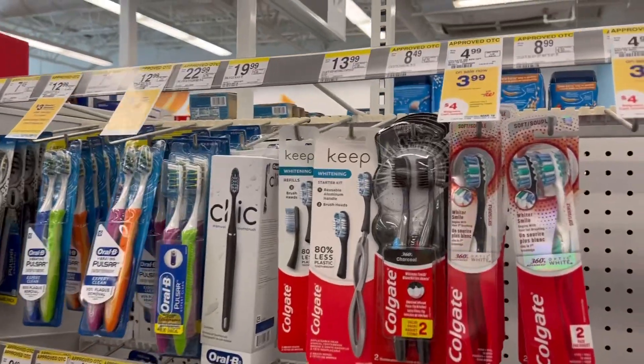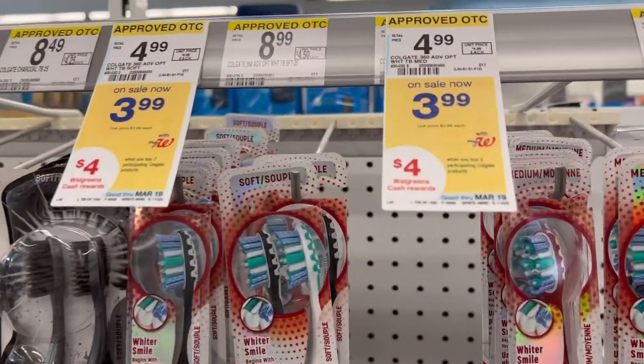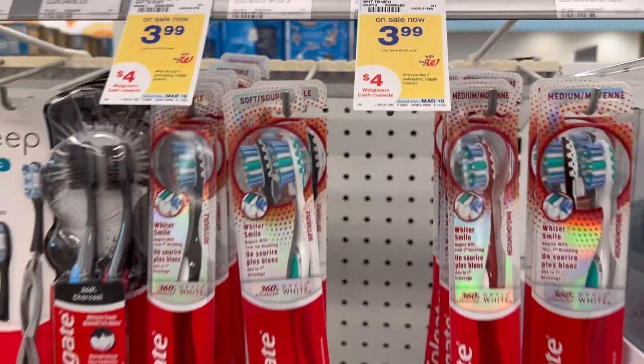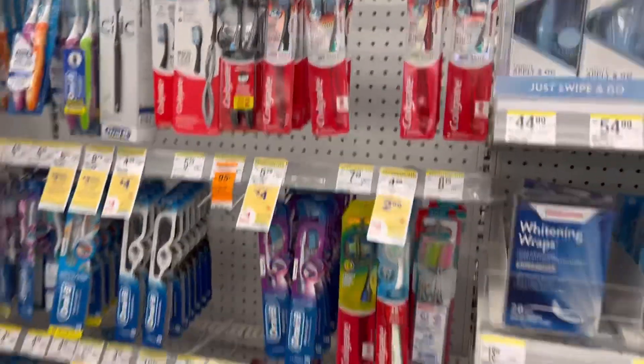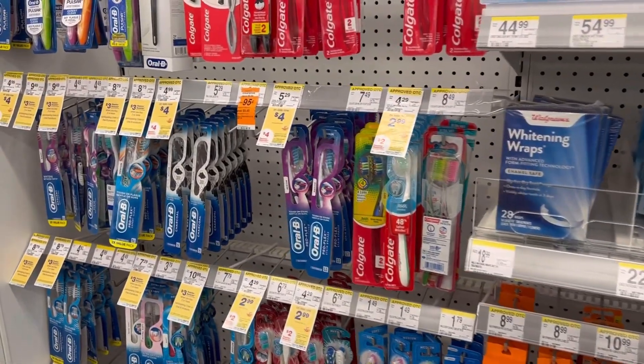Lastly, we're going to pick up two Colgate toothbrushes, also on sale for $3.99 each. When you buy two, you get $4 in Walgreens cash. These also have a $4 digital coupon. You'll pay $3.98 and get back $4, making it completely free.